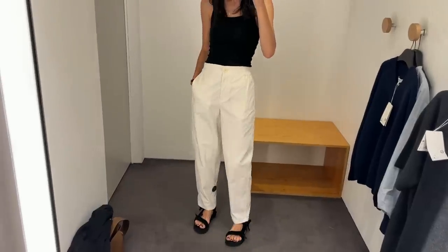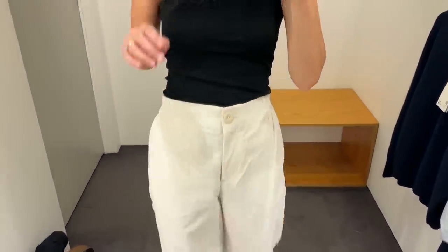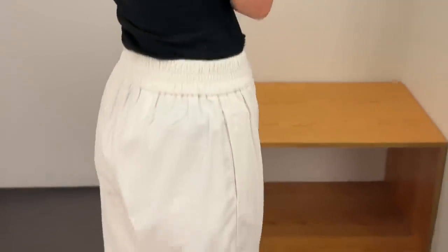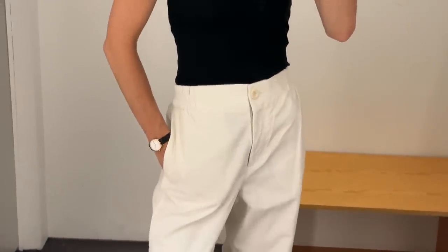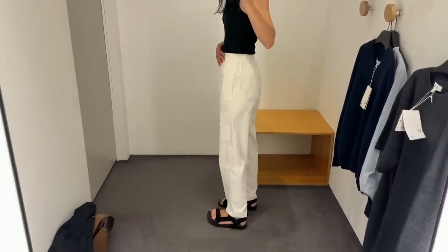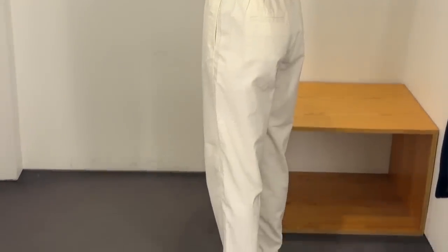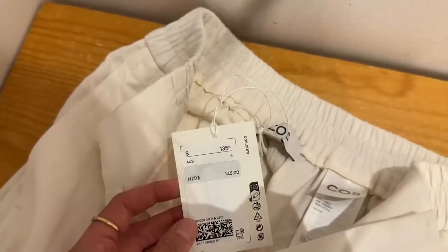The final item I tried on at COS were these ivory cord trousers. I really like these in theory but there are a few things to note. They're cut on the large side — despite wearing a 34 (I'm a true size 8) there was so much room at the waist. They're also a little bit sheer so you can actually see the outline of my knickers peeking through, though I was wearing black so I was really putting them to the test. That's not a deal breaker but I just wanted to mention it. Otherwise these feel nice on and the cord itself is quite thin, making them a really nice transitional style option especially if you live in a warmer climate. These are 100% cotton and retail for $135.